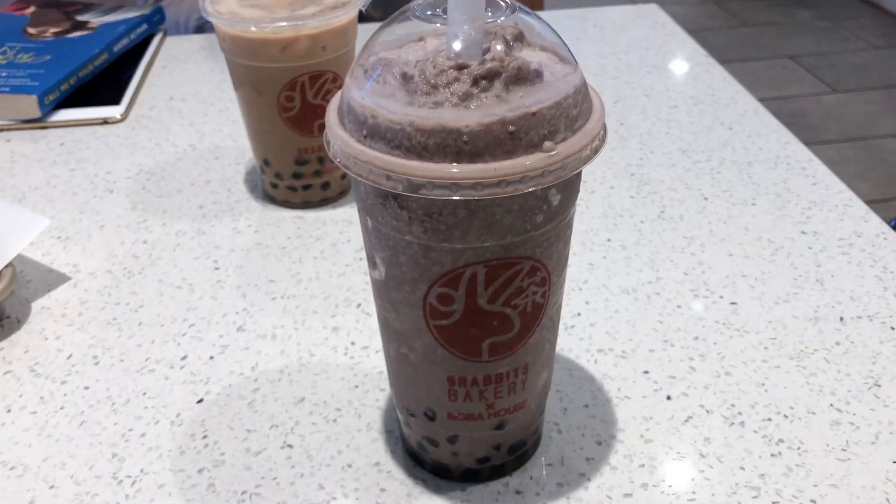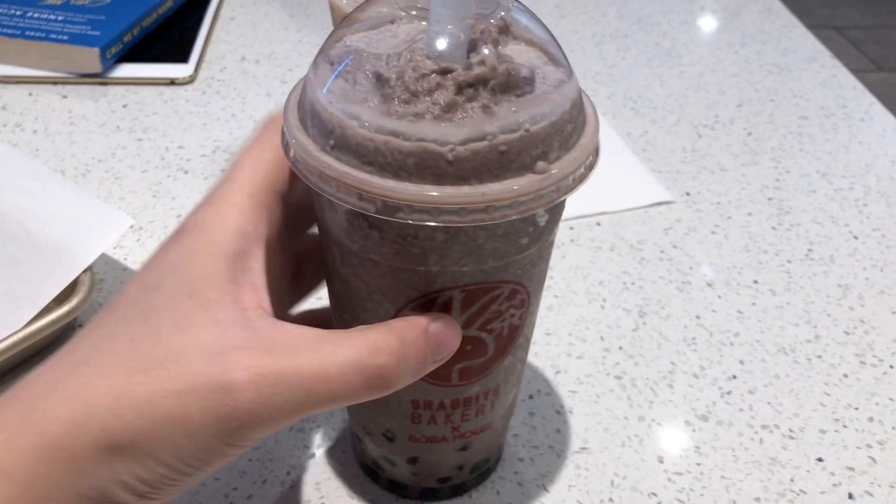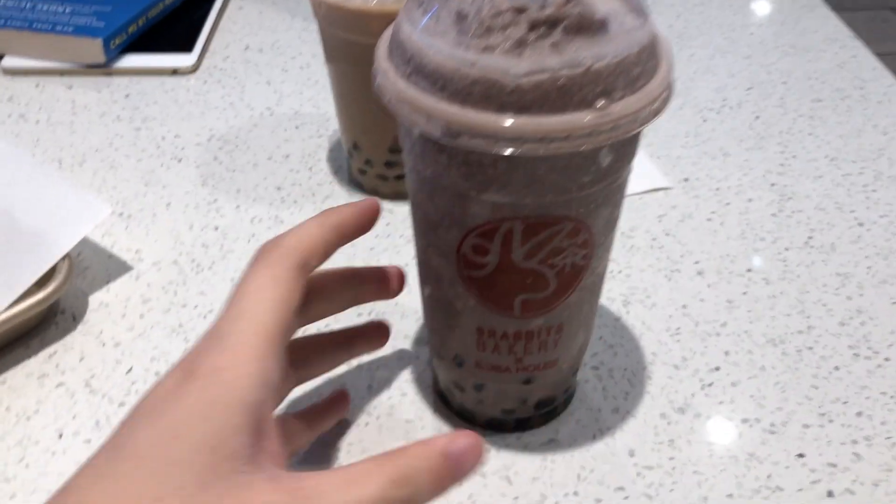We made it to the Nine Rabbits Bakery and we ordered four different things: a Cookie Monster, a Lavender Milk Tea, Milk Tea Bread, and a Green Matcha Tea Cake. The Cookie Monster drink is like a blend of Oreos and Vanilla Ice Cream, and it also has Boba, so it's practically a Boba drink too.